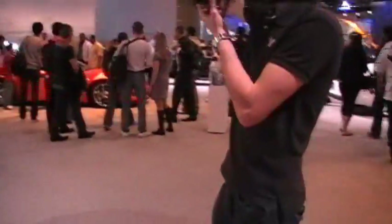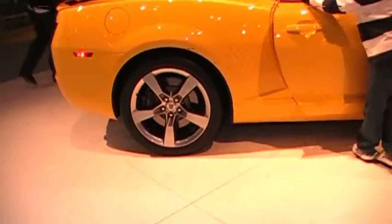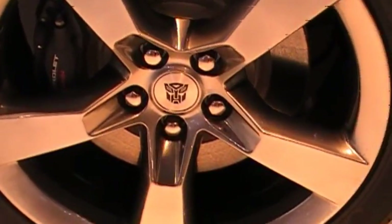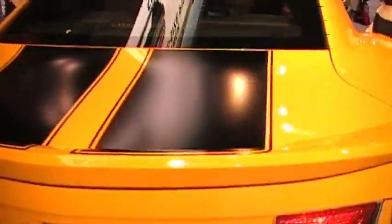Look at that, that's legendary! Okay so finally we found the real Bumblebee — oh god, it has the auto-box and actual stripes.